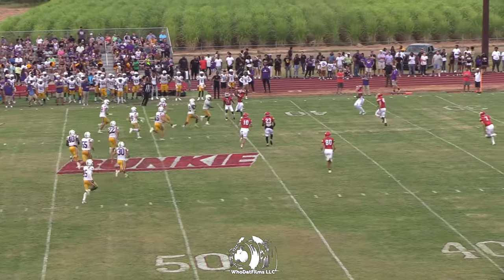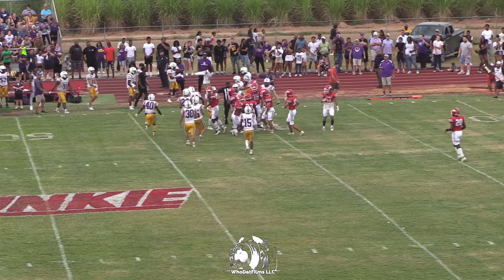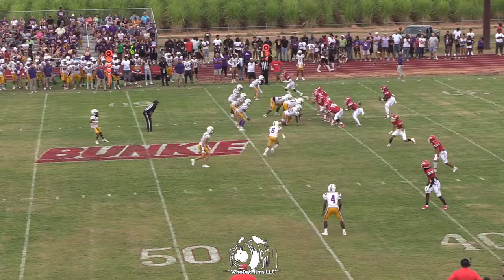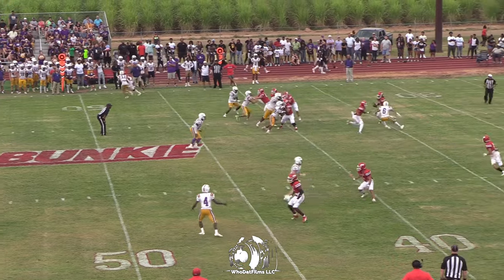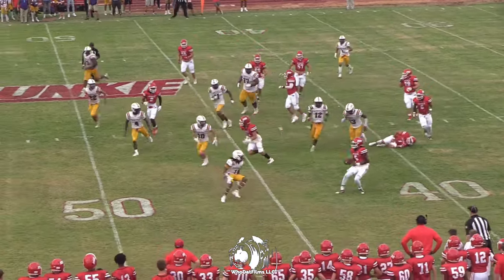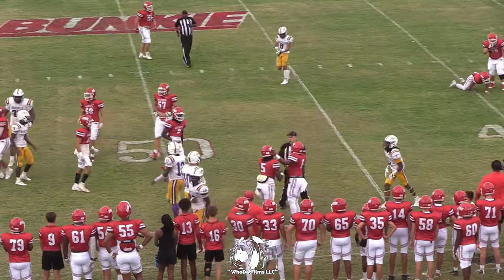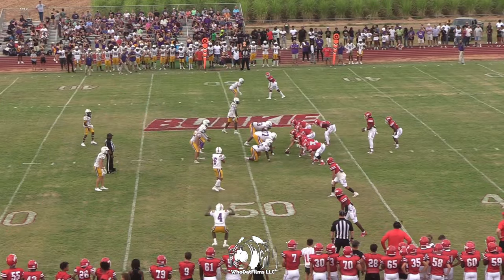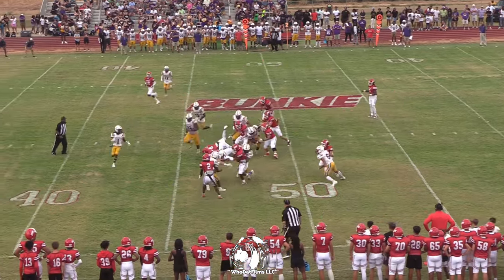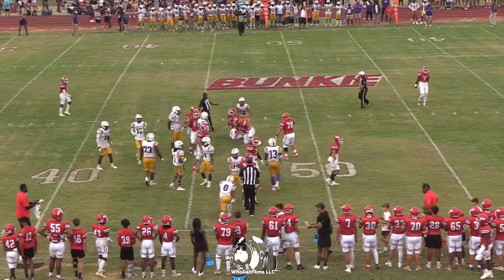Pooch kick. Compton on a scramble out to his left side, dives forward to about the 47. Jeterion Gaines on the handoff from Compton, and he's got enough to move the chains. First down.